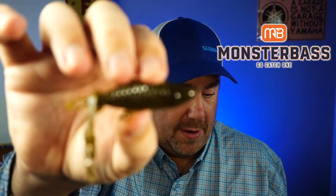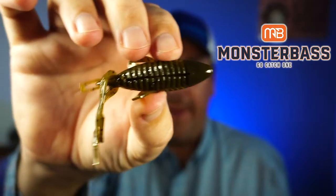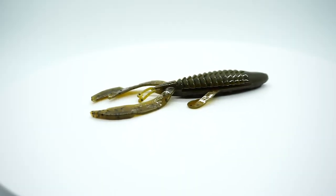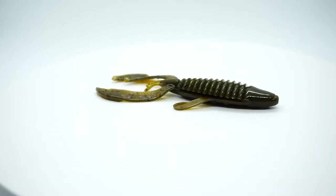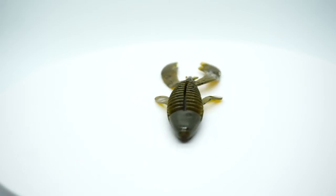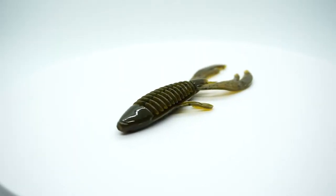Next, from Big Bite Baits, it is their Rojas 3-inch Fighting Frog. Not bad. I think I can probably use this. It might make a pretty decent trailer.